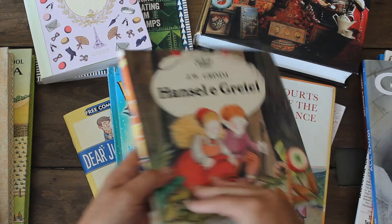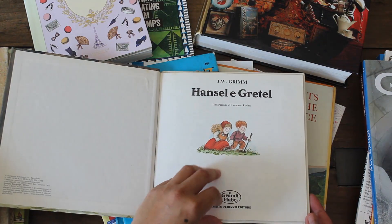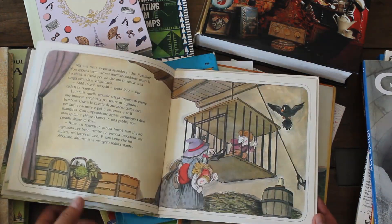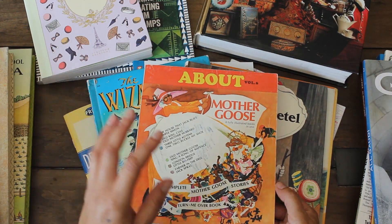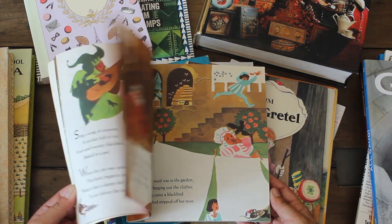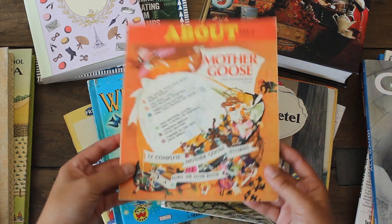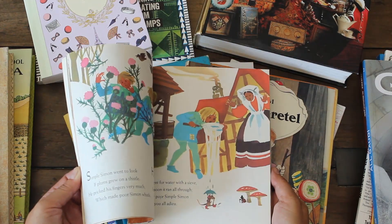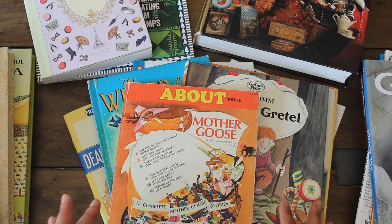Here's another fun one she gave me — it's Hansel and Gretel, and the unique thing is it's in French, so that's fun and I can use it again for a project. Another book she got me was this Mother Goose book with 12 complete stories and really fun illustrations. It's a very fun book because it's a turn-me-over or flip book — you flip it over and have the other stories on the flip side. Super happy to have these.